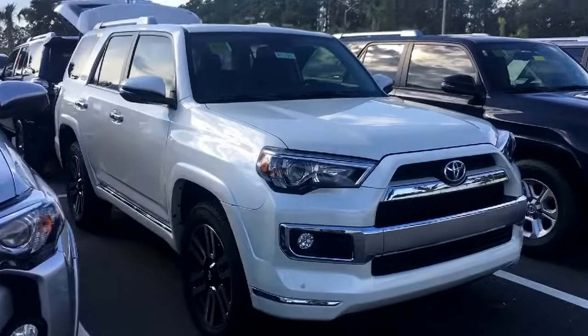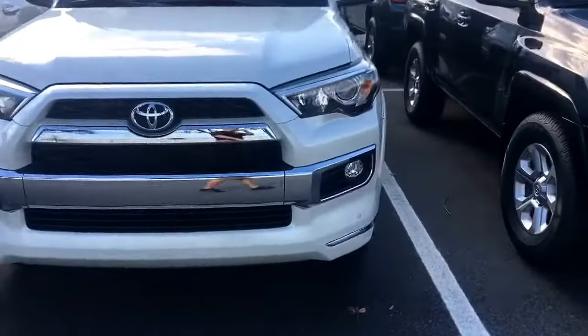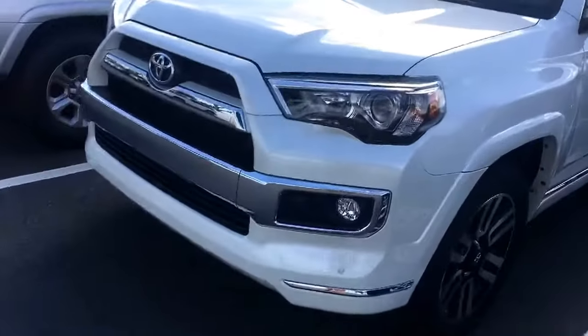Hey, it's me Christian at Arlington Toyota. I'm going to show you this awesome 2018 Toyota 4Runner Limited 4x4. Check out this beauty with the big 20 inch wheels, sensors up front, LEDs, and fog lights.